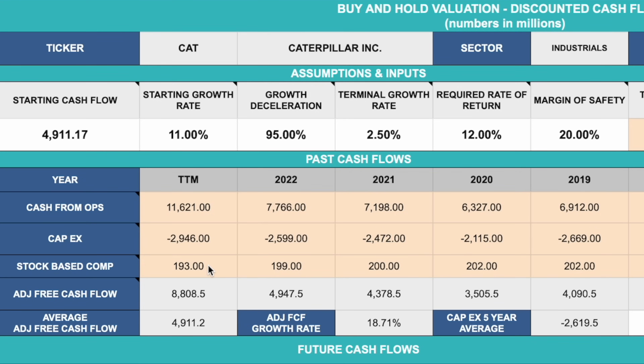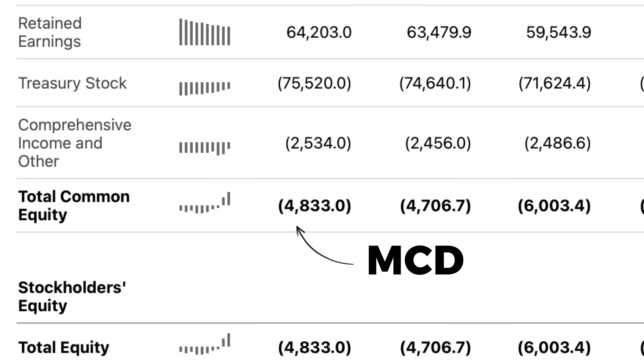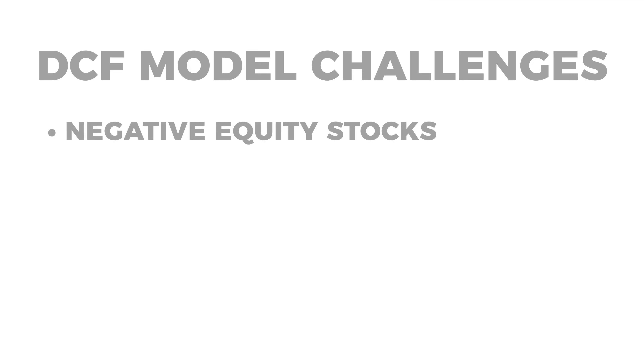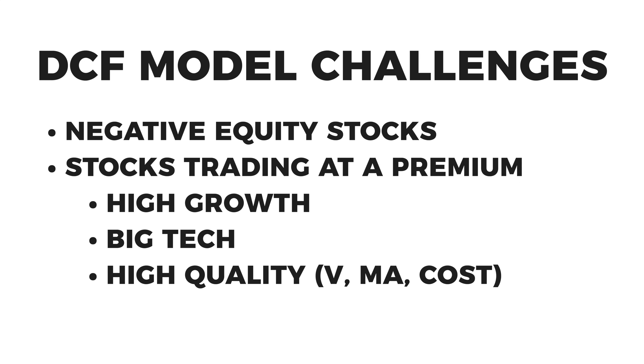Going back to the DCF model, I'm the one deciding what the growth rate is going to be, what the terminal growth rate is, and what my required rate of return is — and all of those things greatly impact the final number. Those numbers should be based on my own analysis of future prospects, but any change in them drastically changes the so-called intrinsic value. Even something as basic as total common equity is a big part of the calculation. When you have companies with negative common equity because of how they use debt as leverage — like McDonald's, Lowe's, or Starbucks — they're never likely to have a realistic valuation with this method. And companies that tend to trade at a premium, whether high-growth, big tech, or something like Visa, are almost never going to be at fair value according to these models. So should we just never buy them?